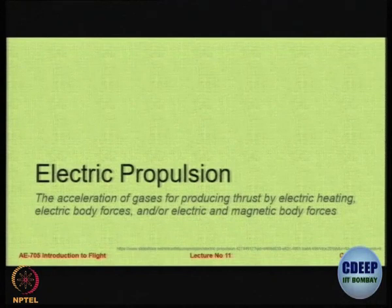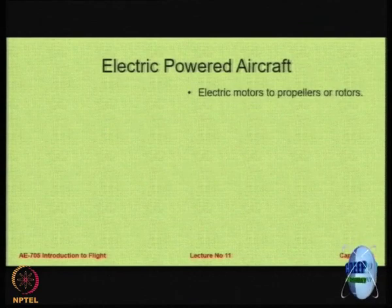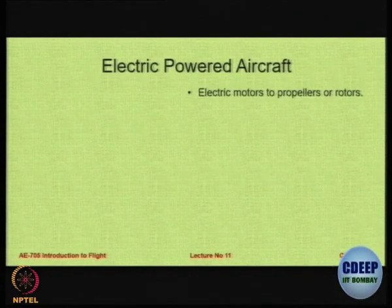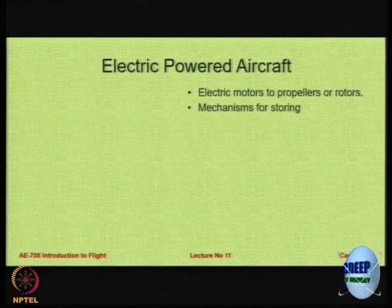What is electrical propulsion? Using electricity - either stored in batteries or by any other means - using magnetic forces to generate the thrust you need. All of us know there are several remotely controlled planes flying today with electrical power, so there is nothing new. The only question is: do we have the ability to do it for manned aircraft?